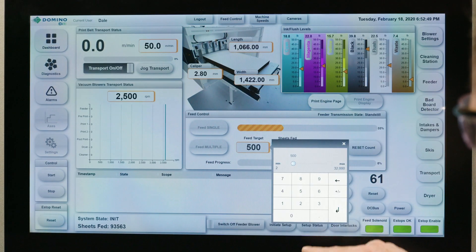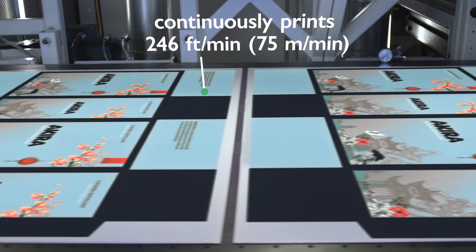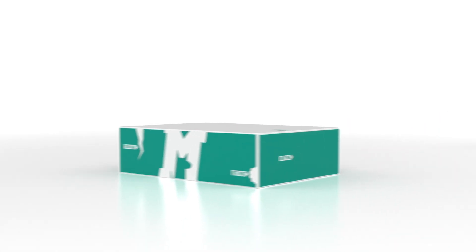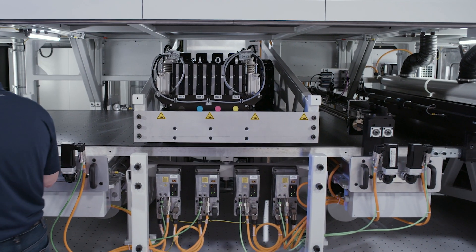With a single touch, and with print speeds up to 246 feet or 75 meters per minute, the x630i delivers a wider range of print options — from transit packaging to display work and everything in between.